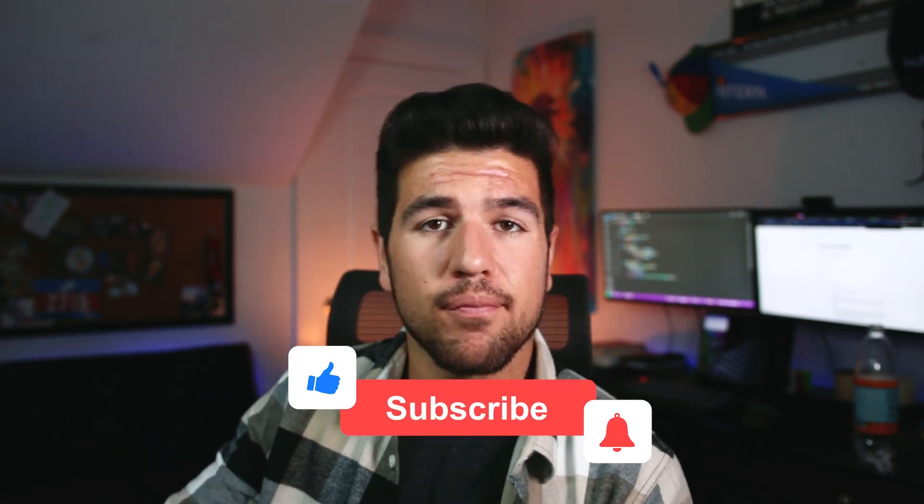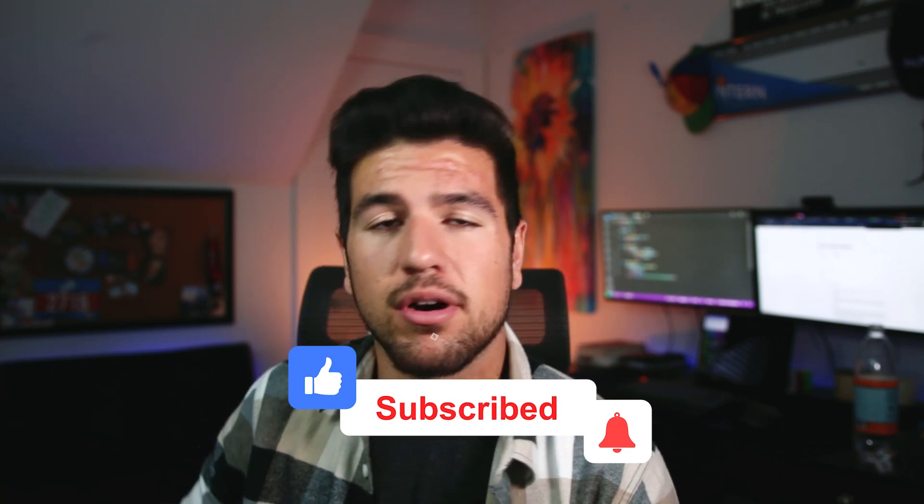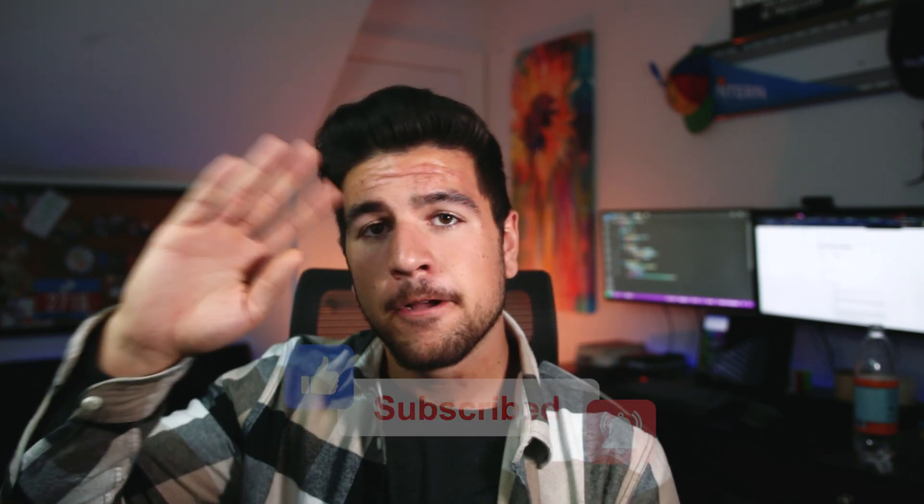So projects are important on your resume, in the interview, and on the job. If you need an idea for a project to build, there's already a video on my channel linked below.